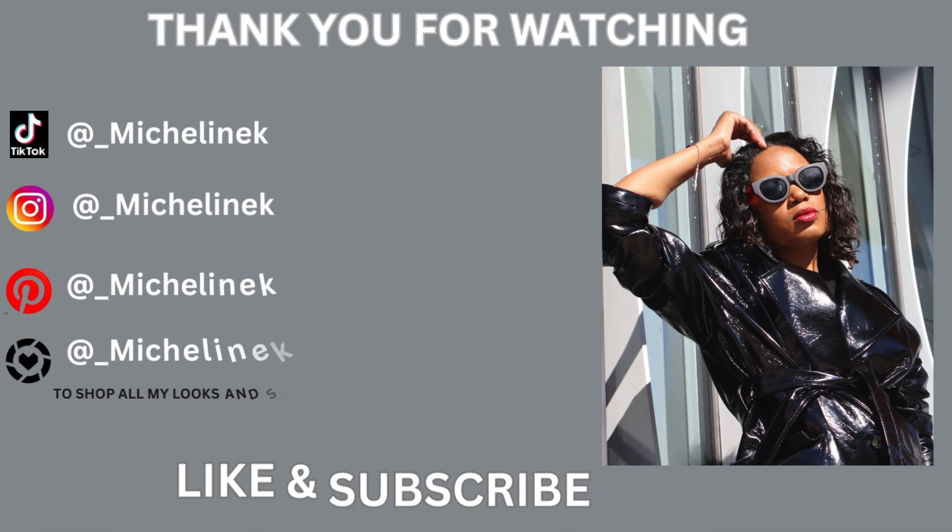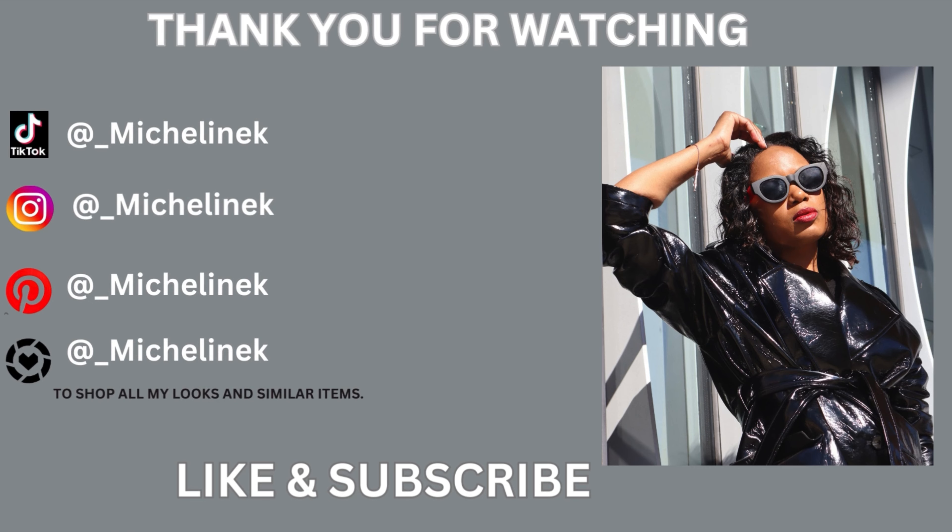Thank you for watching today's H&M Fall Try On Haul and Styling video. I hope you liked it and had fun watching. Please let me know in the comments what was your favorite piece and outfit. If you haven't subscribed yet, please click the subscribe button and remember to turn your notification bell on so you won't miss any uploads. Also, share with a friend who loves fashion and styling. As always, stay safe and I'll see you next time. Ciao!